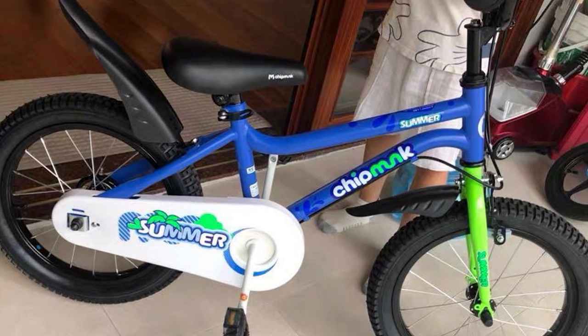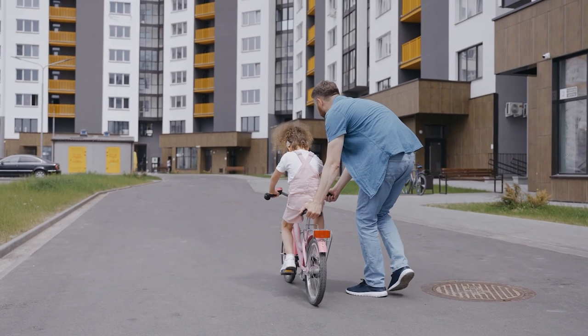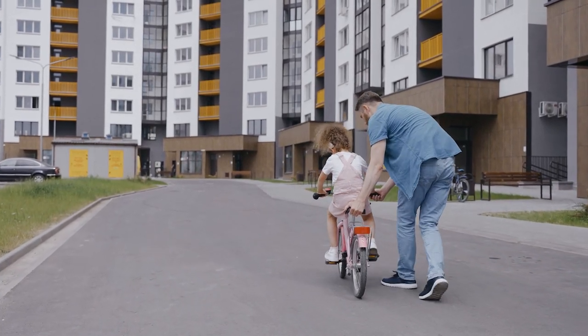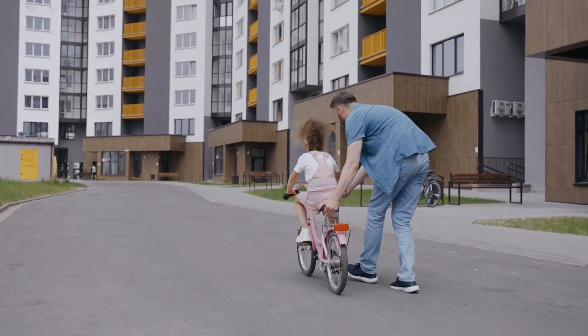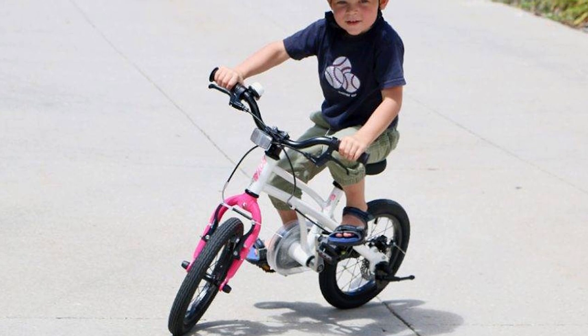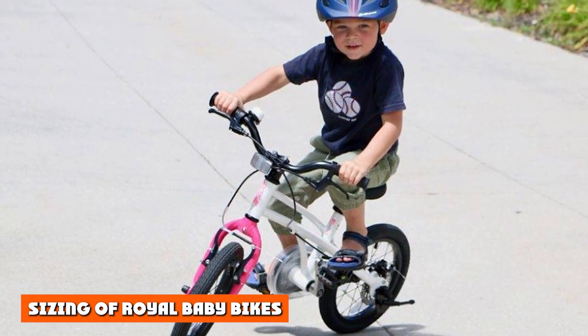This is the main problem with Royal Baby bikes, but there are other issues as well. Put all these issues together and the result is a bike that makes learning to ride quite difficult. We understand that many parents are attracted to the price point and Amazon stars of Royal Baby, so in this video we hope to convince you to spend a little more on a better bike, and also offer better budget-friendly suggestions.